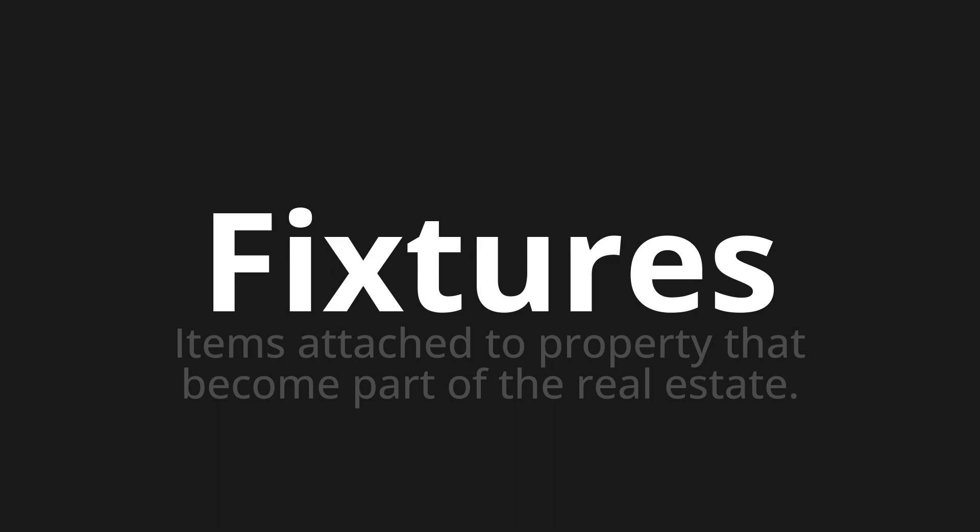Let's say it all together: fixtures, fixtures, fixtures.